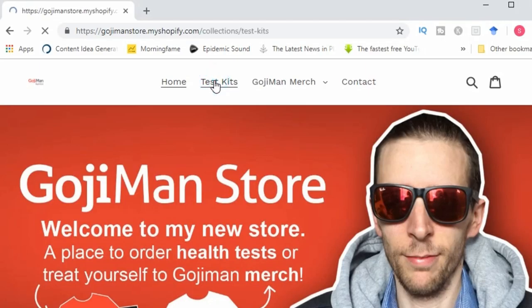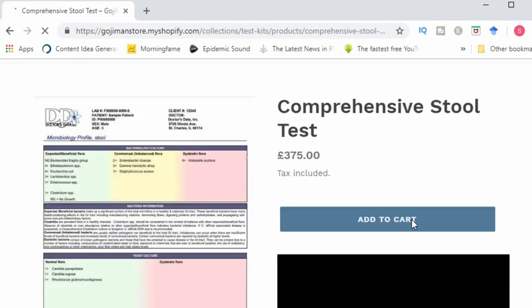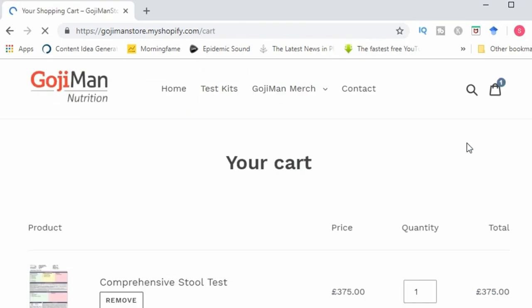As always, just a quick reminder that you can do the SIBO test, organic acids test and stool test via my website. If you have any health or digestive problems, consider taking these tests as they will provide a lot of very detailed information upon which you can start making informed decisions and regaining your health.